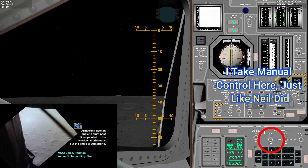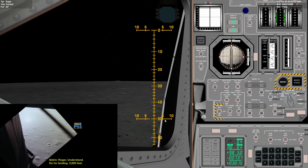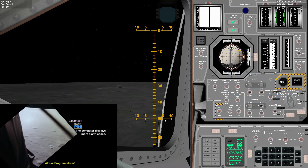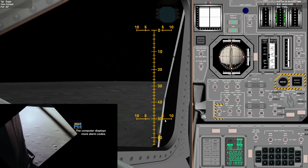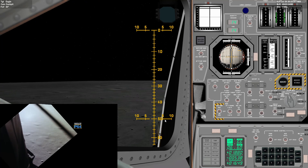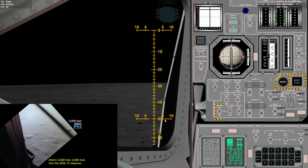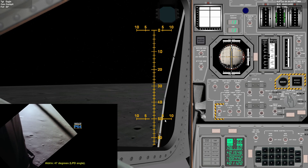Go for landing. Over. Roger, understand — go for landing. 3,000 feet. Copy. 1201. 1201. Roger, 1201 alarm. We're go. Same type. We're go. 2,000 feet. 2,000 feet. End of the egg. 47 degrees. Roger. 37 degrees.